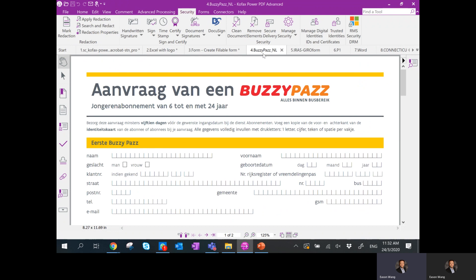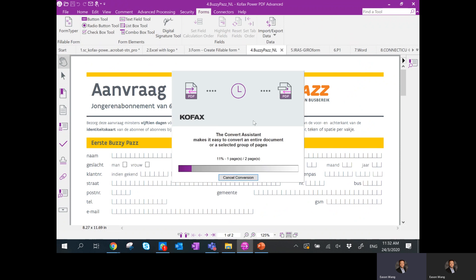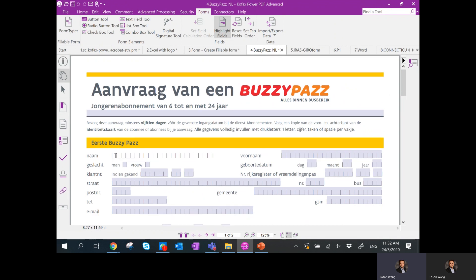The next feature is: if you have a complex form like this — a medical form — the quickest way to fill it up rather than using the Typewriter (which takes too much time) is to go to Forms and click the button called Form Typer. If you click Form Typer, it converts the form into an electronic form — an eForm — and from there you can just fill up the form very easily.